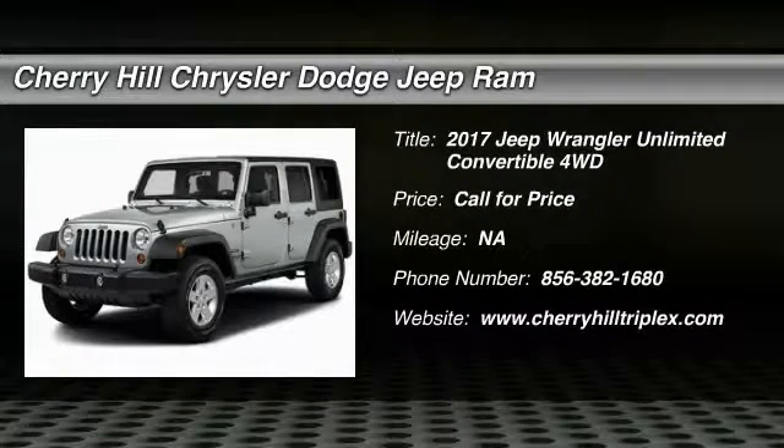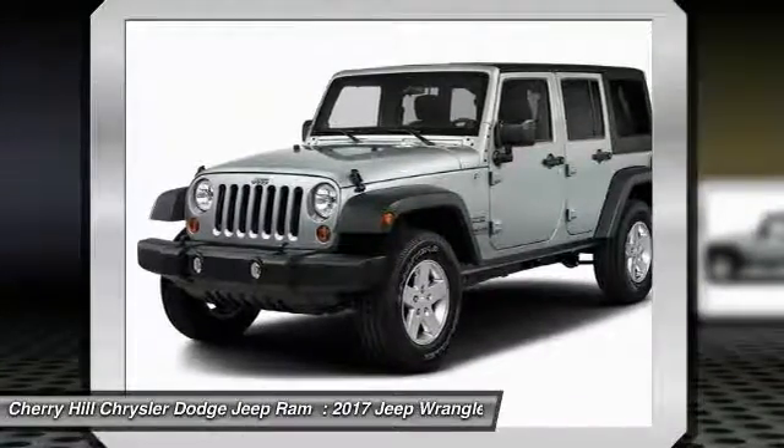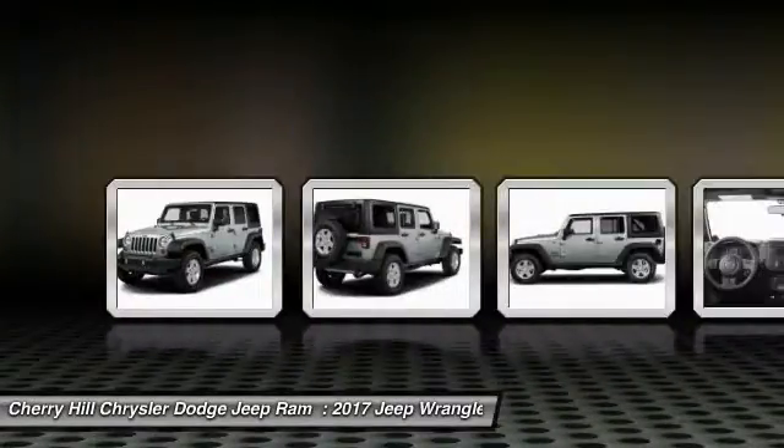2017 Wrangler. Few vehicles are better off-road than a Jeep Wrangler. This is the one that started it all — traceable to the original Jeep, the Wrangler is the very symbol of off-road capability.